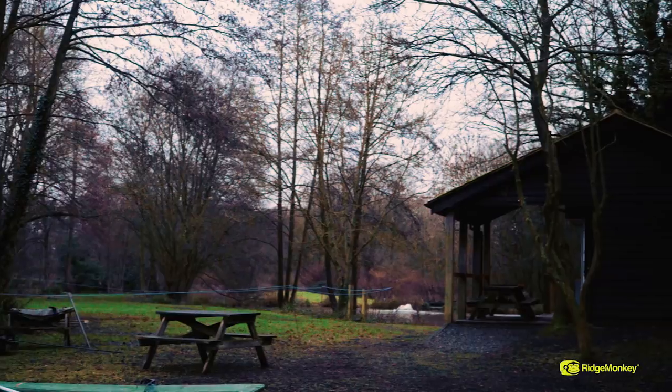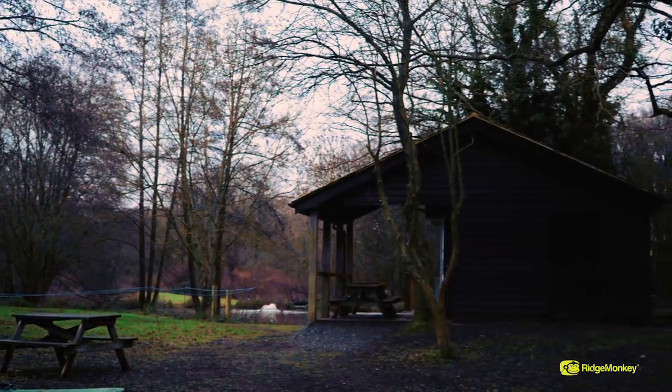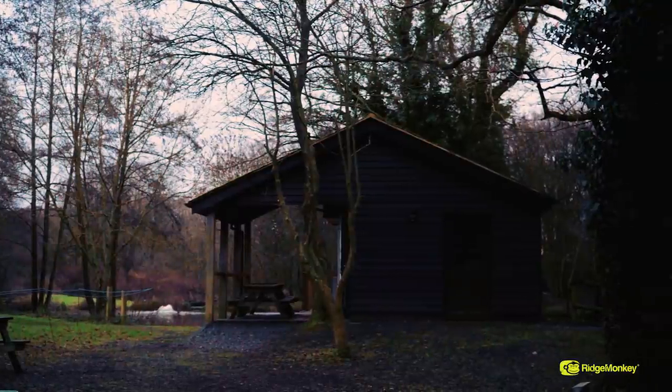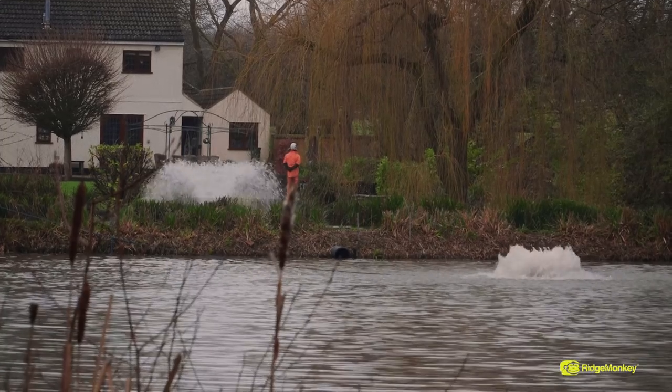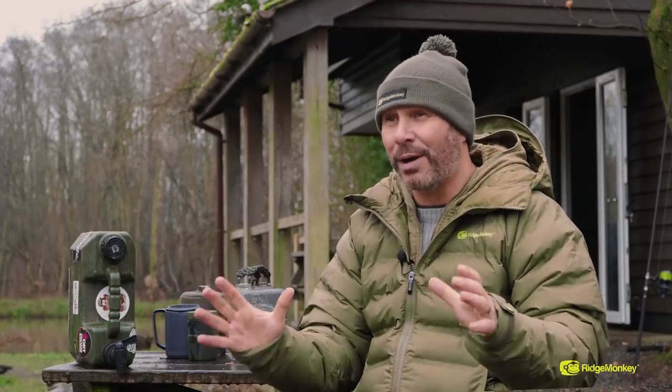When you're fishing Jenkins Lake you get the lodge just behind you - it's got a fully fitted kitchen, nice clean full running toilets, and you might hear a chainsaw in the background because they're always maintaining this place. It is absolutely beautiful. This is most carp anglers' dream home.